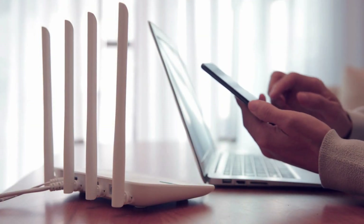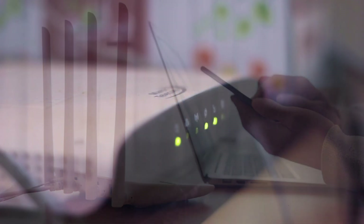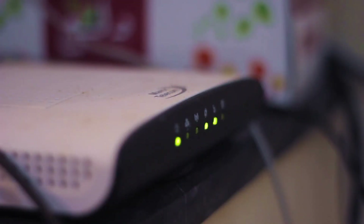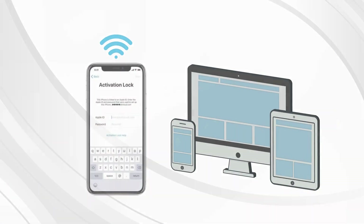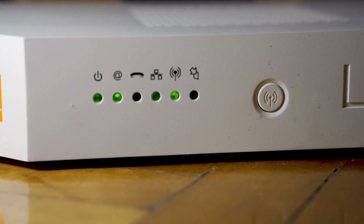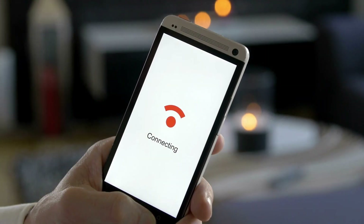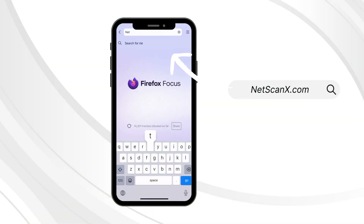Another method to unlock your device involves using a Wi-Fi router. This quick and straightforward process requires two devices: the locked device connected to a Wi-Fi network, and another device such as a smartphone, tablet, or computer. Connect your iPhone to a Wi-Fi network, then grab the second device on the same network. Open the browser on the second device and go to netscanx.com.